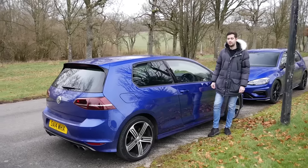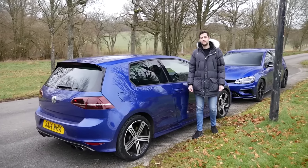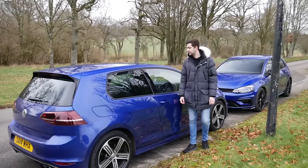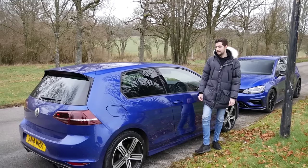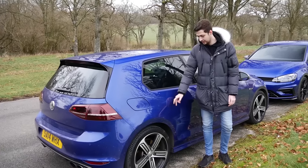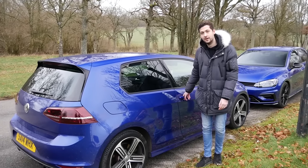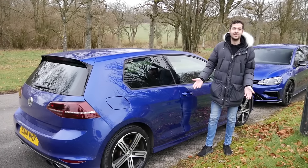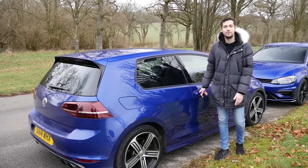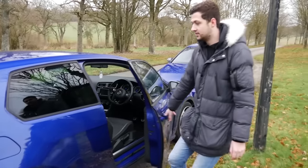Everyone, meet Leon, who's the owner of this lovely Mark 7 Golf R. It's actually really interesting to have both cars together, both finished in lapis blue. Leon's is a 2014 stock Golf R Mark 7, finished in lapis blue with standard 18-inch wheels and it's a three door. The three-door option kind of looks a bit more sporty actually, whereas mine is the five door.